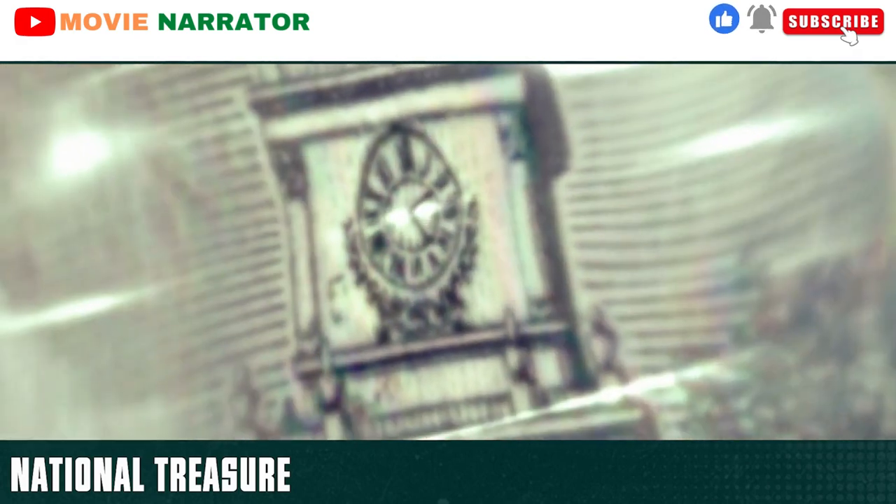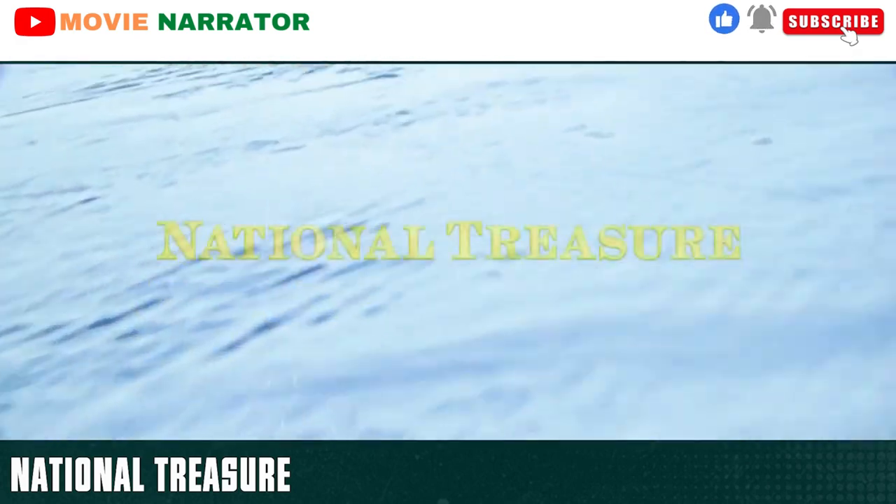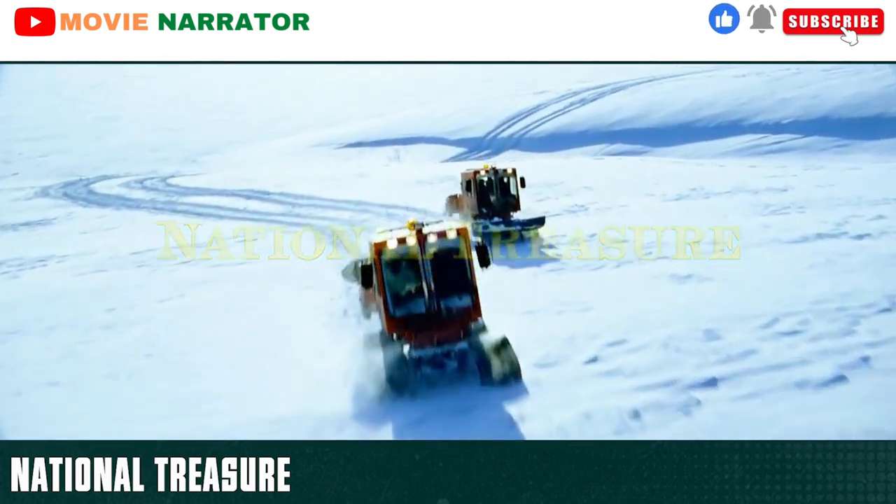Today I'm going to explain an adventure thriller film from 2004 titled National Treasure. Spoiler ahead, watch out and take care.